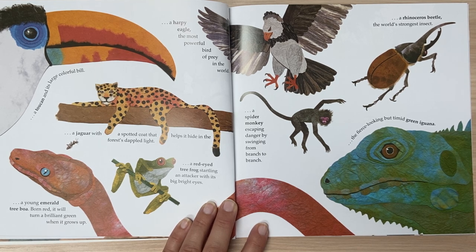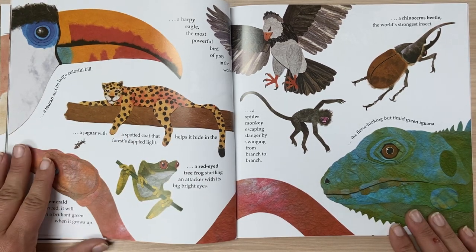A spider monkey escaping danger by swinging from branch to branch. A rhinoceros beetle, the world's strongest insect. The fierce-looking but timid green iguana.